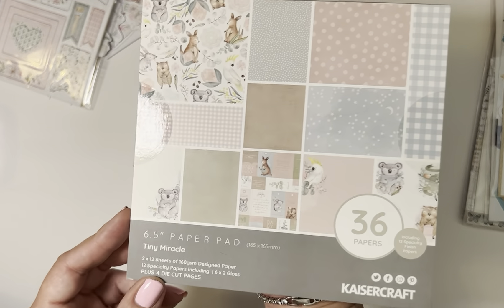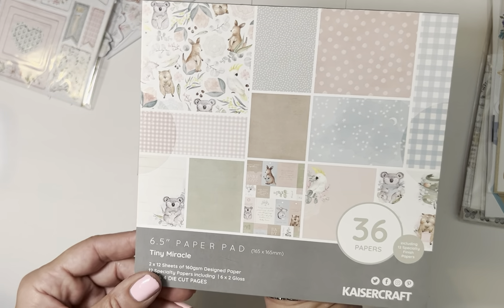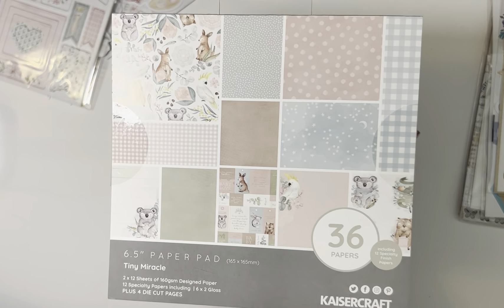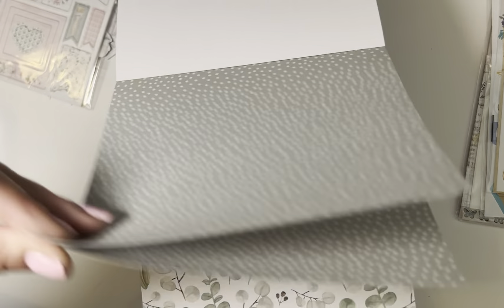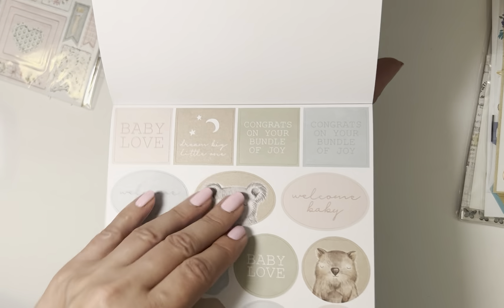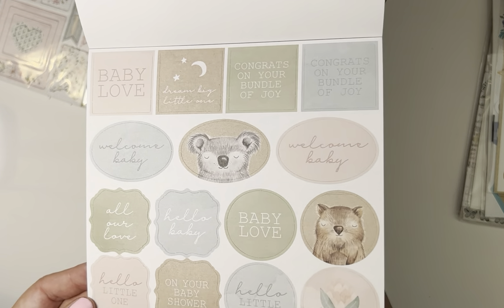The next paper pad I got is called 'Tiny Miracle.' I just like the colors, but this is definitely designed for a baby shower or welcoming a little bundle of joy. I'll just work around the little parts that say 'Welcome New Baby' and stuff like that — unless something like that comes along, I'll already have something in my stash. I do like these pieces, but I'm going to have to get better at keeping an eye on that when I order online.